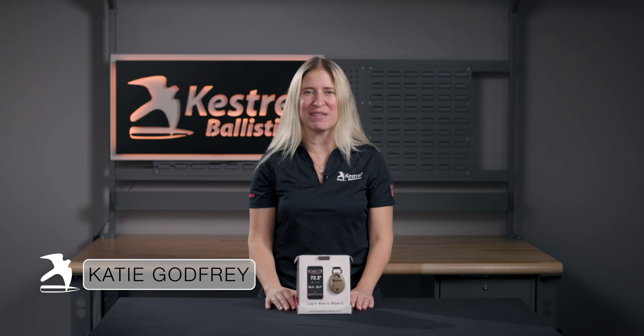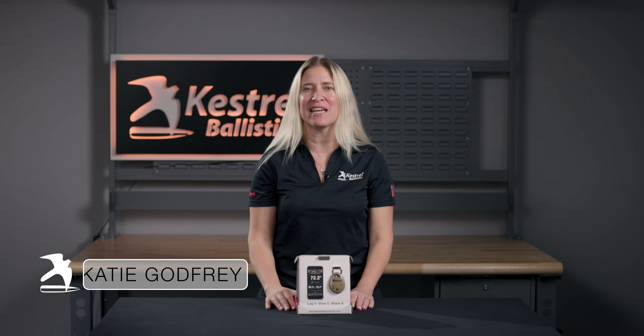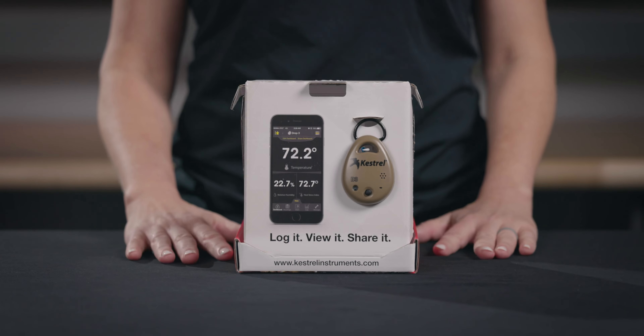Hey there, Katie here with Kestrel Ballistics. Today I'm going to be going over the Kestrel Drop D3 Wireless Data Logger.